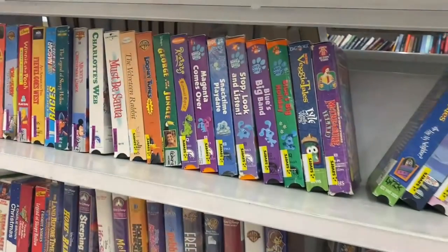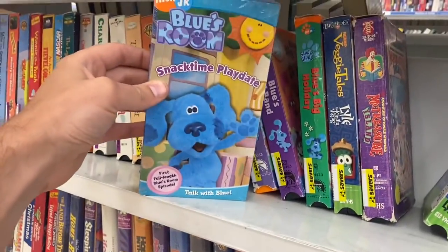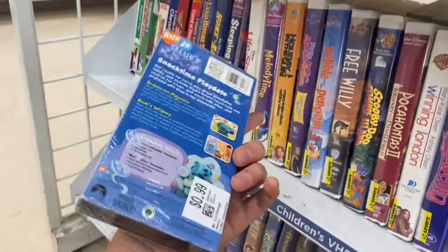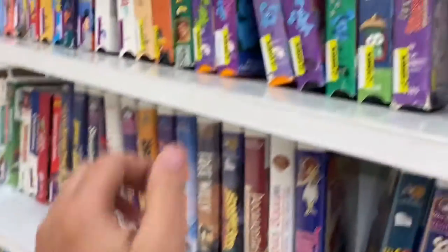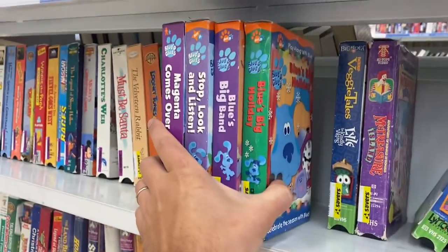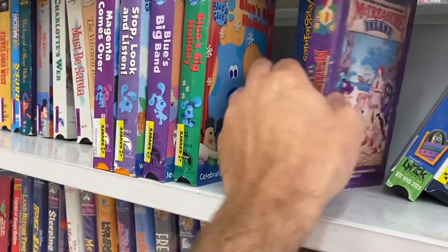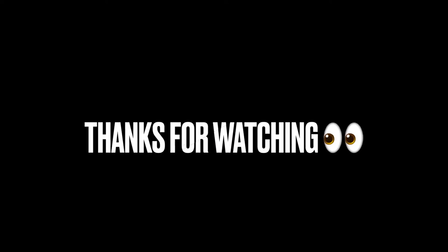After that, decided to jet over to Savers to see if we could find any items to flip on eBay for some quick cash. Found this Blues Clues VHS tape — still sealed — this is gonna sell really good. Actually all these Blues Clues tapes are gonna sell pretty solid. The sealed one I should be able to get at least $25 to $30 for, and we're paying 99 cents a piece. Thanks for watching today, guys — appreciate it, take care, bye!